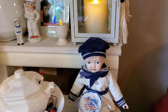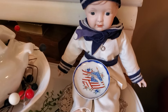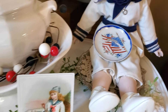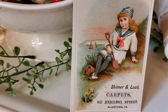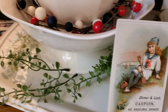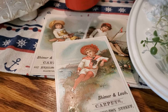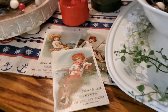Here is that precious little sailor doll and this little vintage victory plate. Then I have some sweet little advertising cards — one was for Allentown, Pennsylvania, with a little sailor outfit and little sailboats in the distance, and three more of them. It was for Shiner and Lob Carpets — I thought that was just so cute.